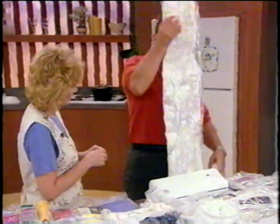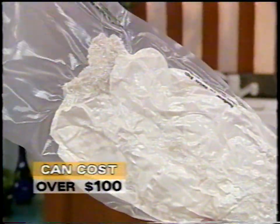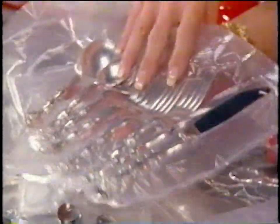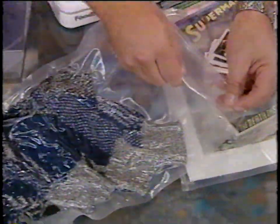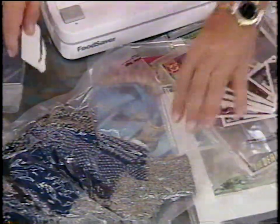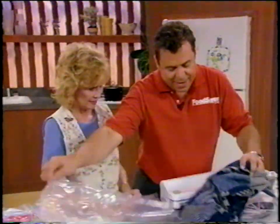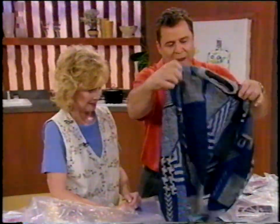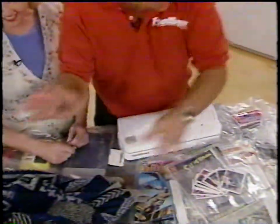Besides wedding cake, how about being able to vacuum-pack the whole wedding dress? It can cost over $100 just to do a wedding dress. You can also vacuum-save silver since you only use it once or twice a year. When you get to your campsite and want a really dry sweater after being out on the boat all day, just open it up, take it out, and your sweater comes right back to the same size and shape.